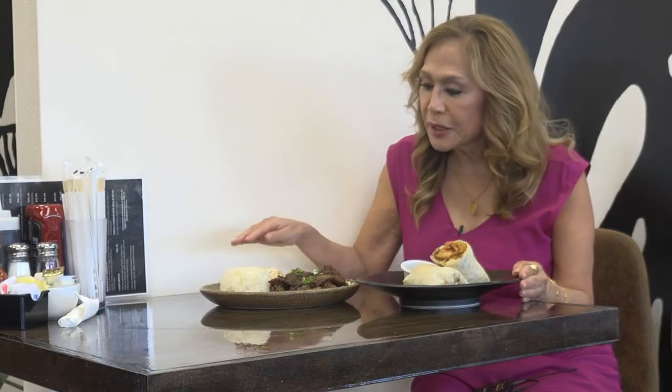We're bringing you some Father's Day meal ideas from right here in Hawaii, including this Korean-inspired plate lunch, plus a breakfast burrito from Ali's Kitchen in Honolulu. Let's dive in.